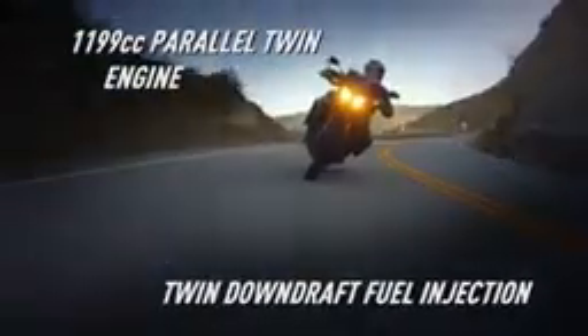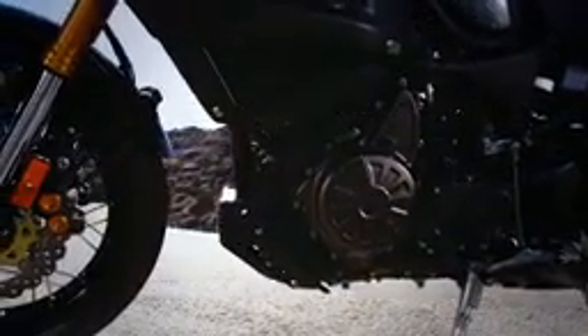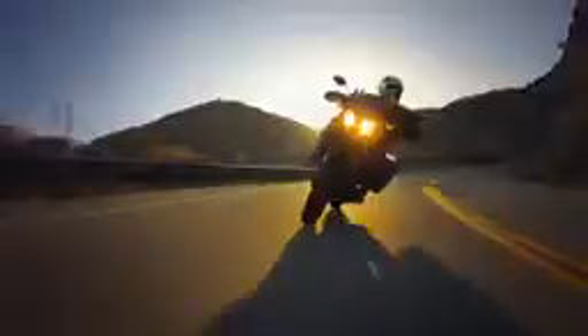Powered by a strong and sophisticated parallel twin with a unique 270 degree crank for excellent torque and traction, the engine is both compact and positioned down low in the chassis for nimble handling on busy streets or mountain passes.